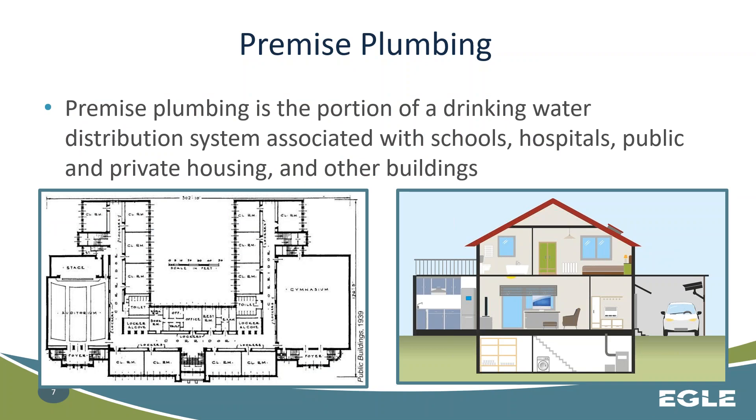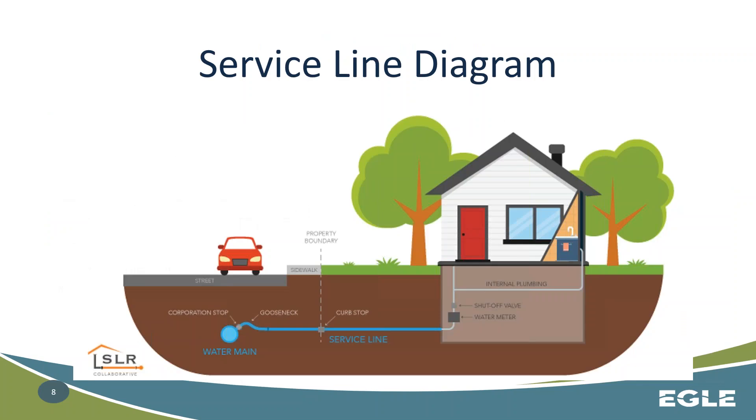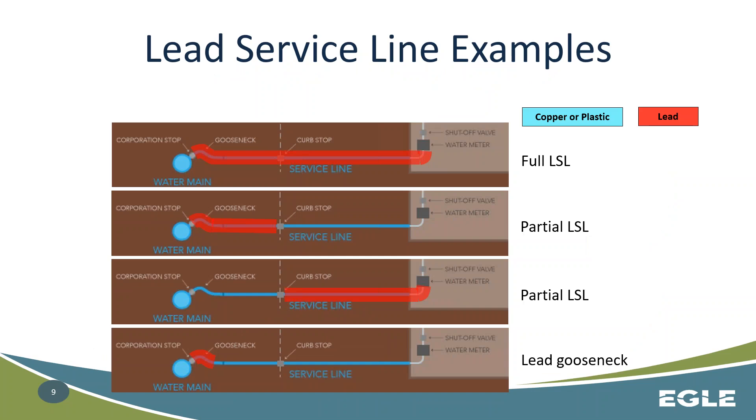We're going to go through the concepts of premise plumbing and lead service lines. Premise plumbing is the portion of a drinking water system associated with the internal portion of a building — a school, a hospital, even the internal plumbing of a private home. A service line is from the discharge of the water main at the corporation stop through the pipe that connects the water main to the home, and then into the home to the first shutoff valve or 18 inches within the home, whichever is shorter. If any portion of this contains lead — whether it's all lead or just a small portion at the gooseneck — if any portion between the discharge of the corp stop and 18 inches within the home or the first shutoff valve is lead, then this is determined to be a lead service line.